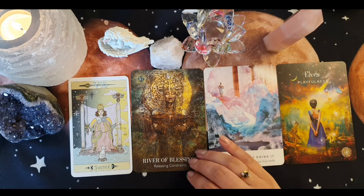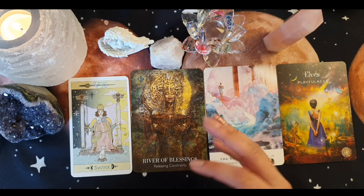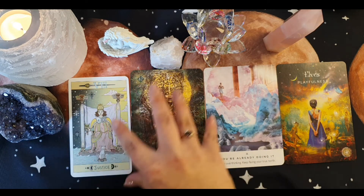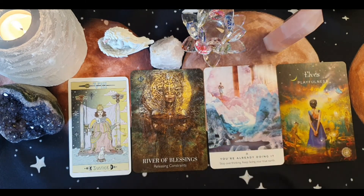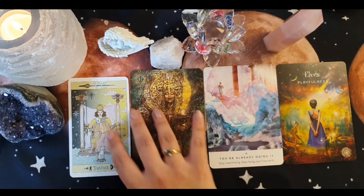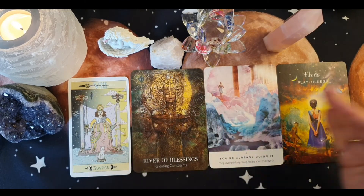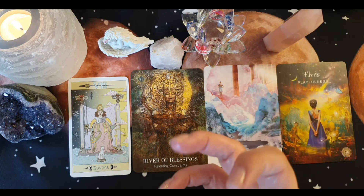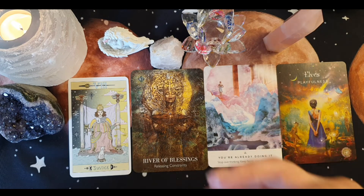Especially with the Releasing Constraints and River Blessings cards, it's really about releasing that self-doubt, releasing the negative thoughts you're holding around the situation — this could be stopping you from moving forward. We can talk ourselves out of things, worrying it will create hassle, and we don't always see how it could get better because we're avoiding what issues it could bring up.